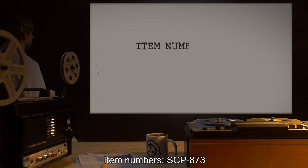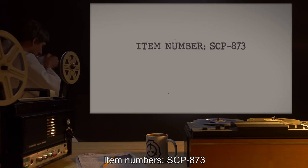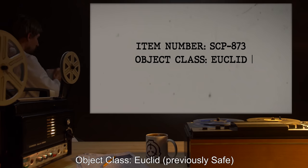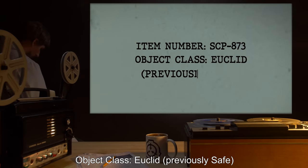Item number SCP-873. Object Class: Euclid, previously Safe.